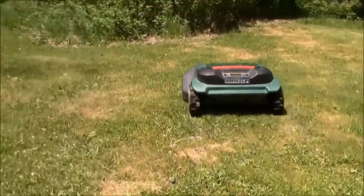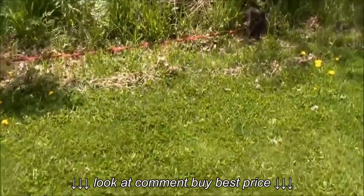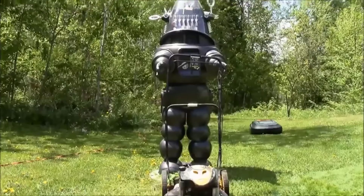While the RC622 doesn't connect to Wi-Fi, it does connect to Bluetooth and has an accompanying mobile app that lets you adjust the mower settings remotely.